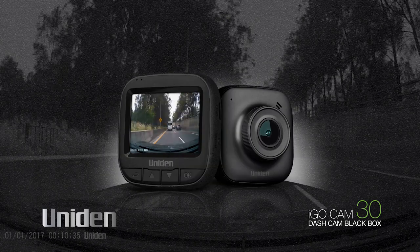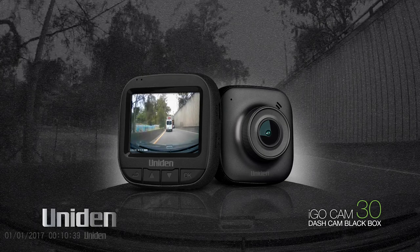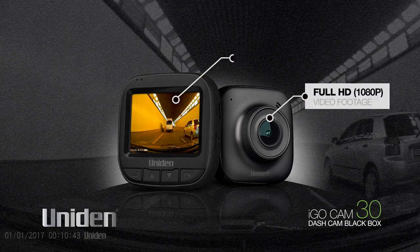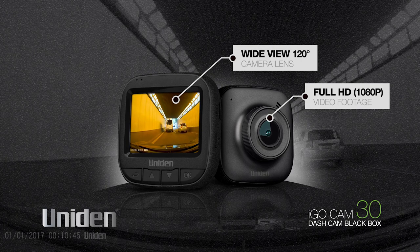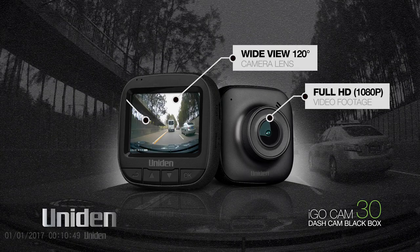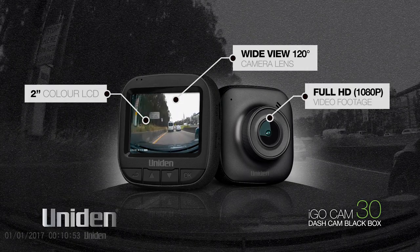The UNIDEN iGO CAM 30 mounted to the dash of your vehicle captures and records exactly what happens in full HD 1080p video. It has a wide view 120 degree lens that captures all the action and a generous 2 inch LCD colour screen, giving you a clear picture for playback and menu set up.